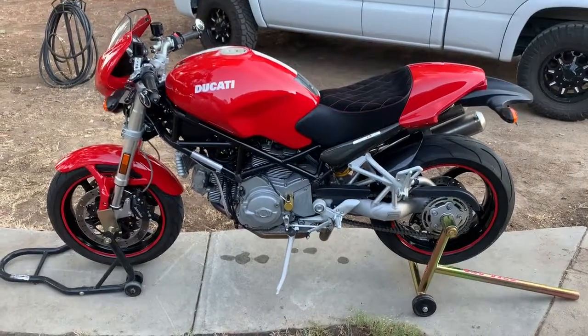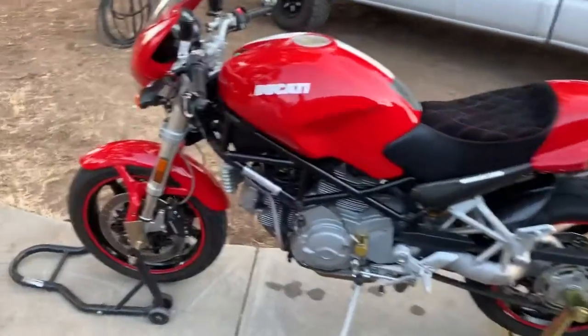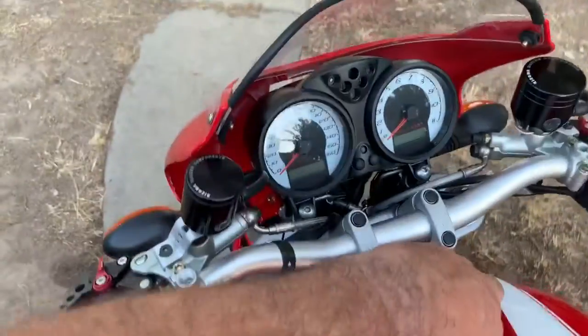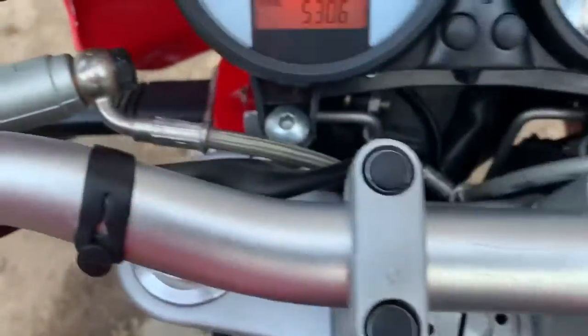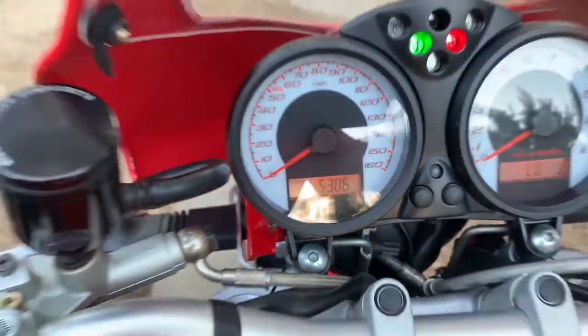This is my 2007 Ducati Monster S2R1000. It only has 5,306 miles on it.